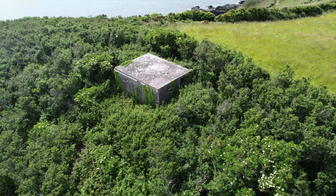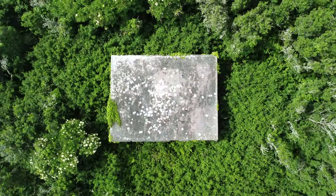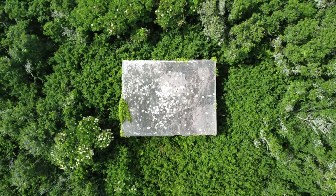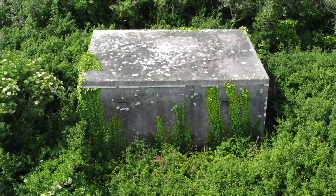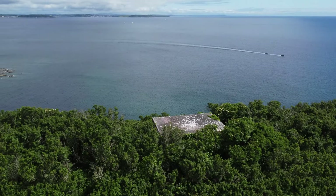Less than half a mile away from the decoy site was this huge pillbox, which I spotted from the coastal path. Having no way of getting to it, I sent the drone up and took some photos. This box is actually a mega observation bunker with another bunker inside. Small observation slits afford a prominent view way across the approach towards Falmouth.